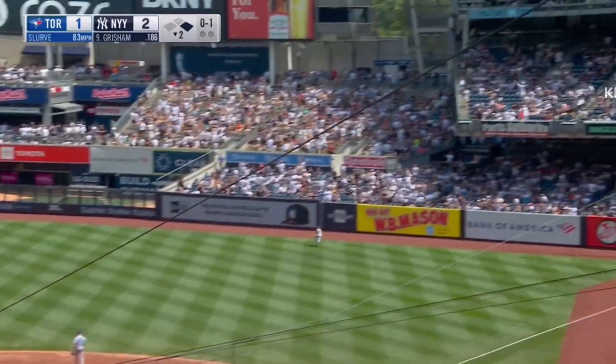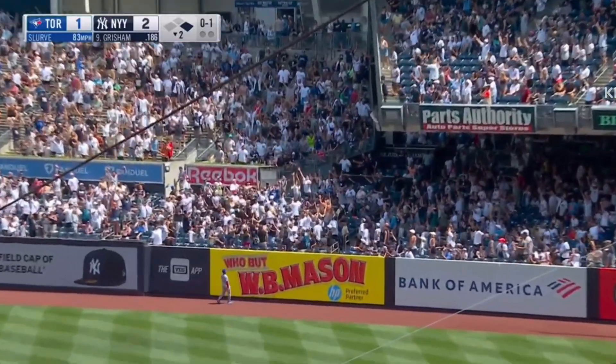That one's driven deep to right field. There it goes. See ya.